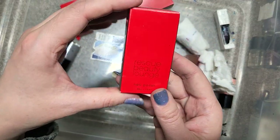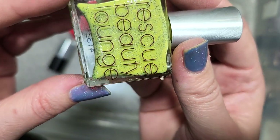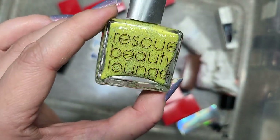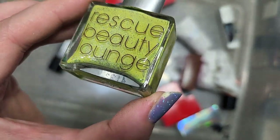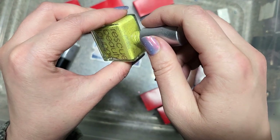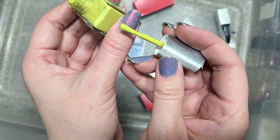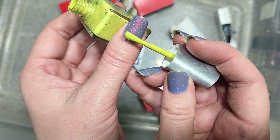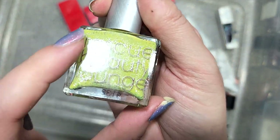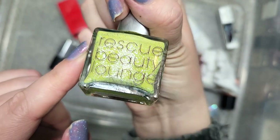Next up is another Rescue Beauty Lounge called Cue the Montage. Look at this color — it's kind of like a muted tennis ball yellow with a pinch of green, and some silver glitters. This is going to the keep pile. There's something about this that I actually like — it's definitely outside my comfort zone. That is not a color I think I've ever worn, but with those silver glitters I want to at least try it. I like the softness that the glitter adds. That's Cue the Montage from Rescue Beauty Lounge — they just keep surprising me with very unique polish.